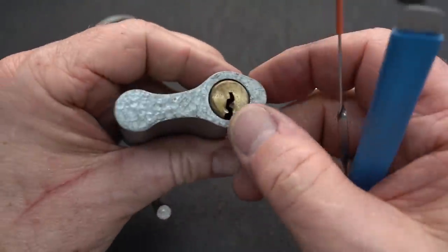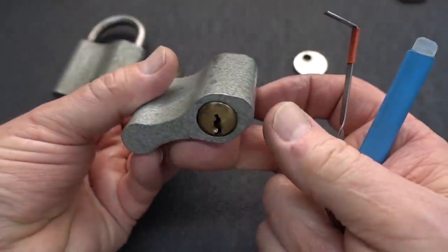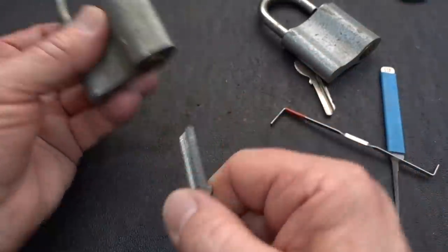Wow, this is stiff. I think I had it picked earlier, but it was so stiff it didn't want to turn. Nice solid locking mechanism, but not such a great core. Let's try something a little different on this guy.